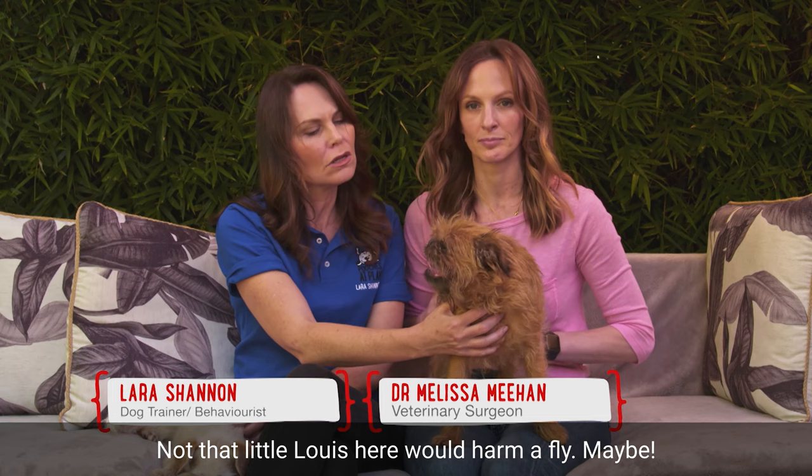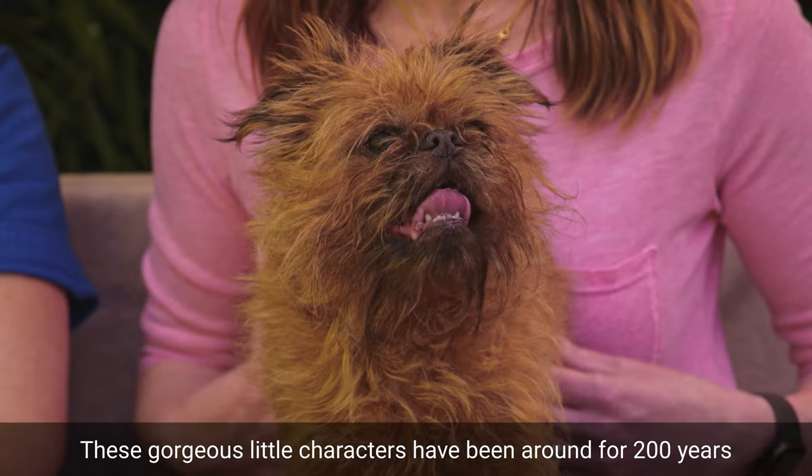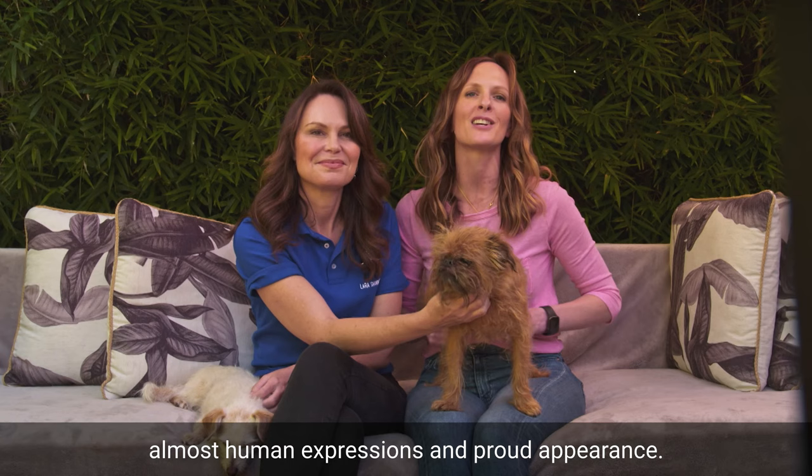Not that little Louie here would harm a fly. These gorgeous little characters have been around for 200 years and are best known for their trademark beards, almost human expressions, and proud appearance.